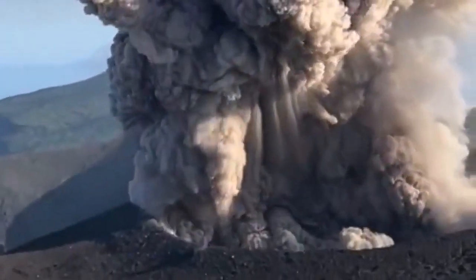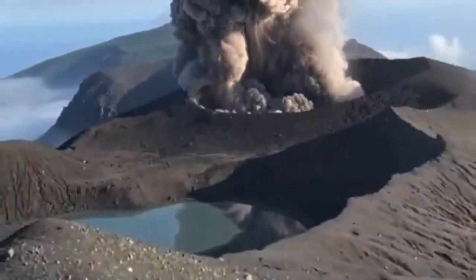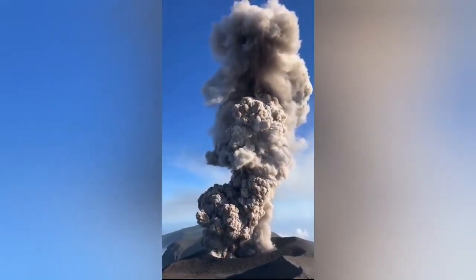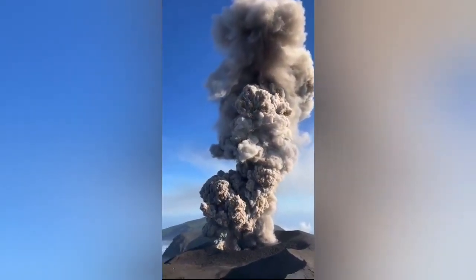As you can see, this is the lowest part of it. It's a phreatic eruption, with lots of pyroclastic material being sent into the atmosphere. I'll show you the bigger picture where you can see the vertical column.